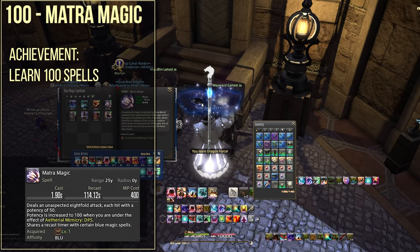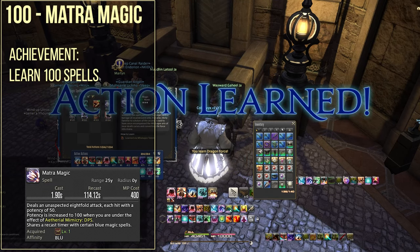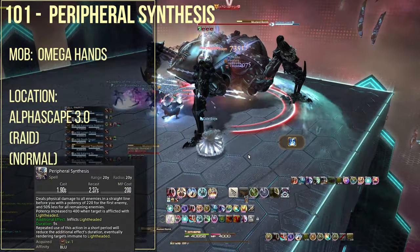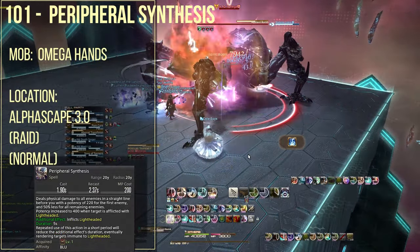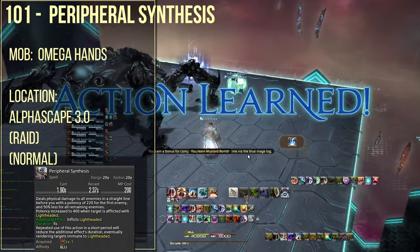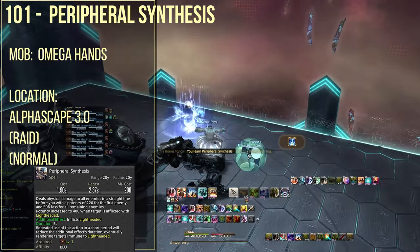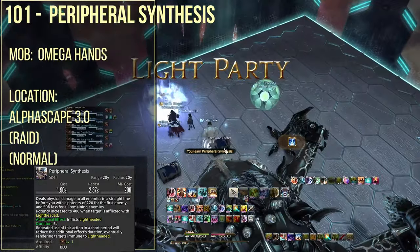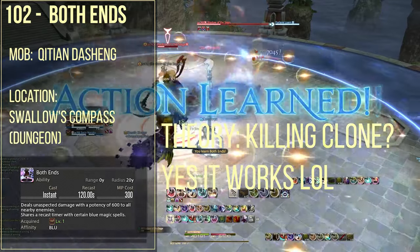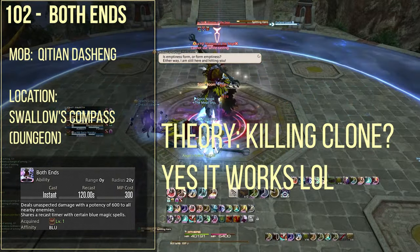The hundredth spell is matra magic, which you're going to be learning from an achievement of 100 spells. Spell number 101 is peripheral synthesis, from Omega the Hand specifically in the normal version of Alphascape version 3.0. Spell number 102 is both ends, which you're learning from Koeitan Dashaung, the final boss of The Swallow's Compass.